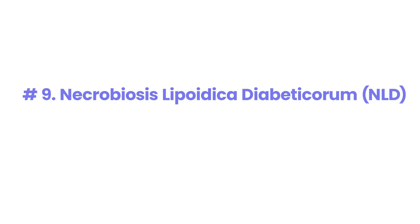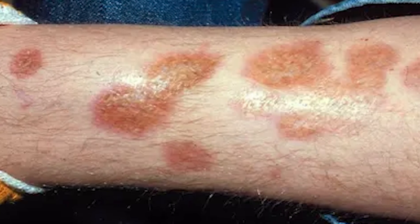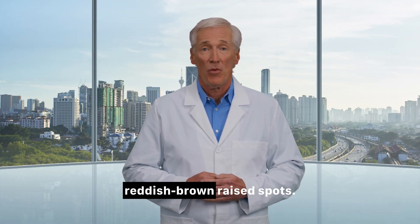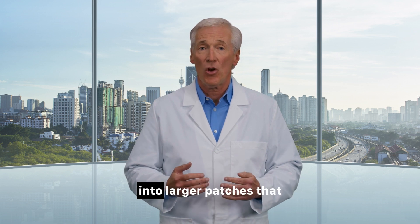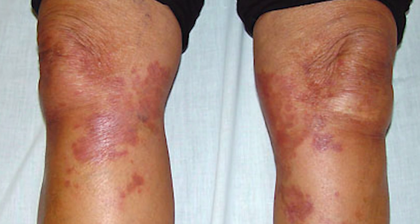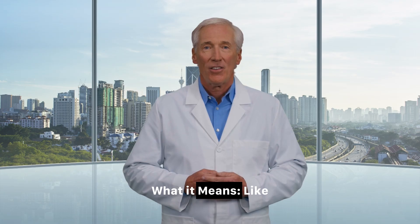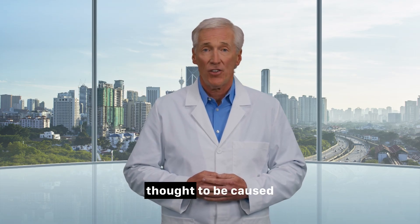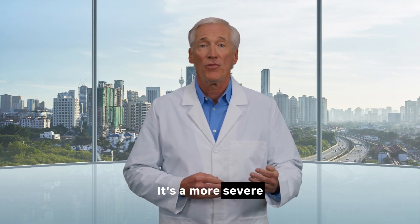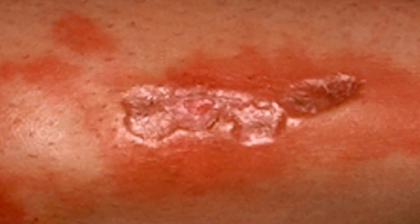Number 9: Necrobiosis lipoidica diabeticorum — NLD. What it looks like: NLD is a rarer but very distinct condition. It starts as one or more small, dull, reddish-brown raised spots. These spots slowly enlarge into larger patches that become shiny, thinned, and yellowish in the center, often with a purplish or violet border. The blood vessels underneath can become visible. What it means: Like shin spots, NLD is thought to be caused by changes in the small blood vessels due to high blood sugar. It's a more severe inflammatory response that can lead to thinning of the skin, making it fragile and prone to ulceration.